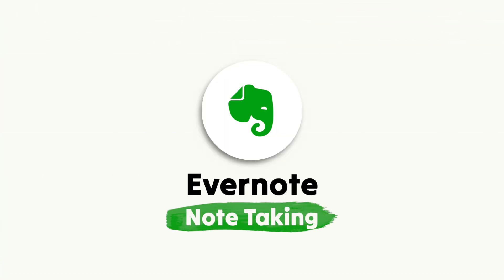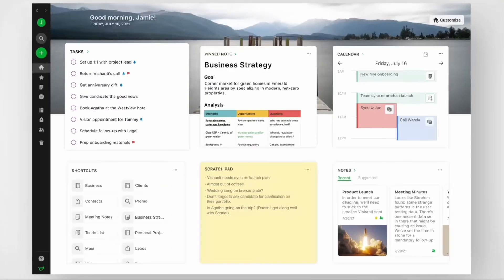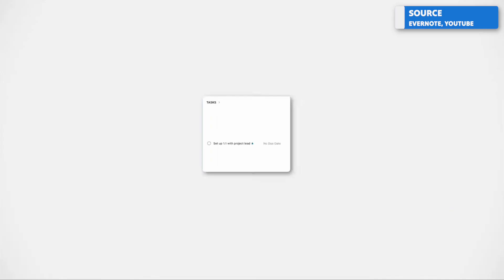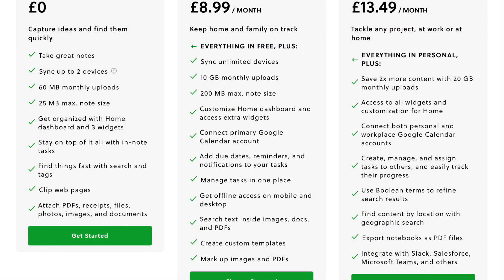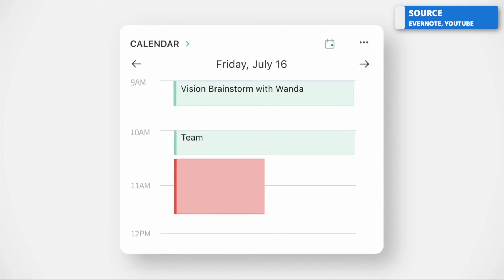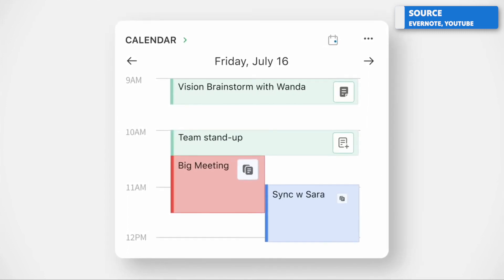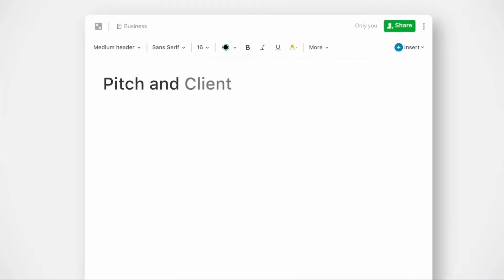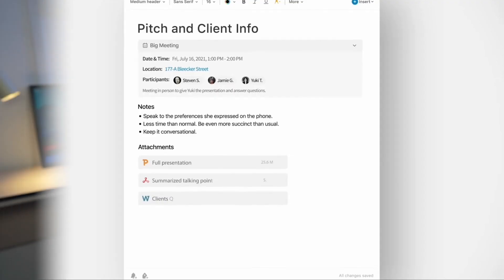Next up is note-taking applications. I always thought Roam Research was expensive at $15 a month, but it now has a friend in the pricing ranks: Evernote has introduced their pricing at $14.99, with a professional plan at $17.99. You can get Evernote for free, though I don't think you can get Roam for free. If you invest heavily in note-taking, this might be a good investment for you.